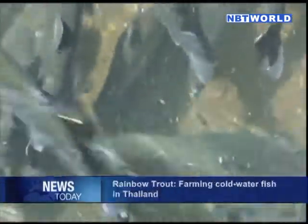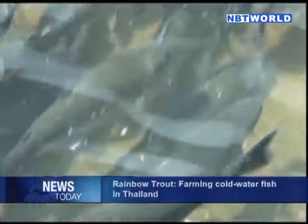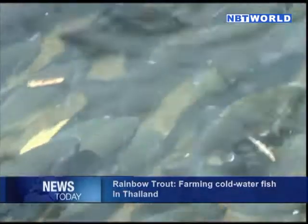Rainbow trout is being farmed at the Doi Inthanon Royal Project in Chiang Mai, in the northern region of Thailand.